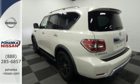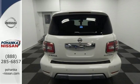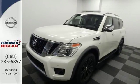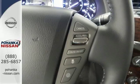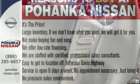Heated front seats and dual-zone climate control make a lavish cabin even more comfortable. The Nissan navigation system with 8-inch touchscreen monitor, voice recognition, and Nissan Intelligent Key provide convenience. The 5.6-liter V8 engine and tow hitch receiver bring the capability.